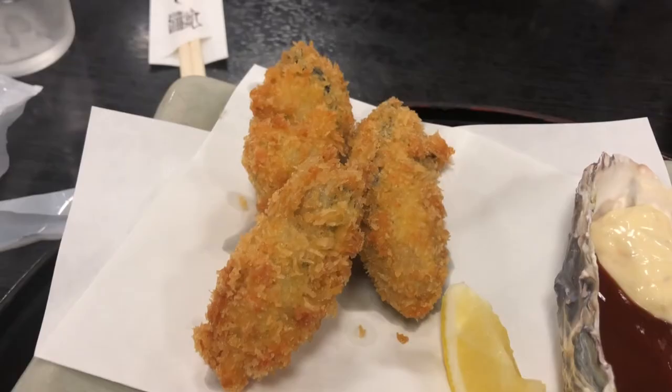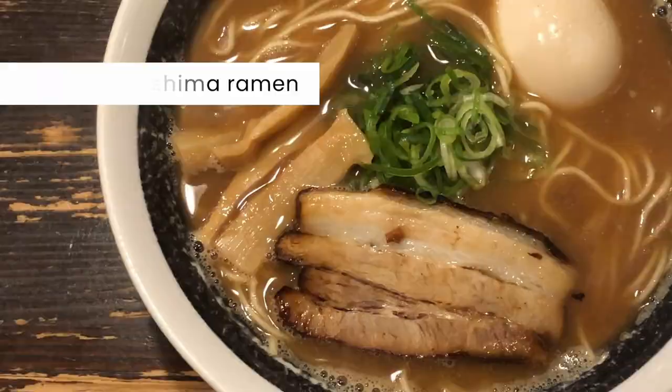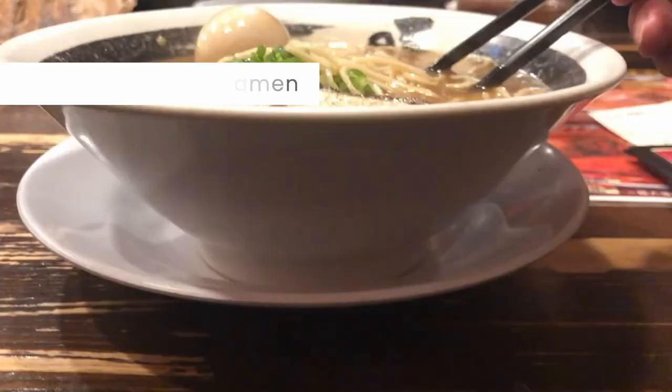You can enjoy oysters raw, grilled, steamed, and fried. Hiroshima Ramen: Hiroshima's own take on ramen comes with a spicy punch. The broth is thinner than other well-known varieties in Japan, but it combines the saltiness of shoyu and the umami of pork bone.